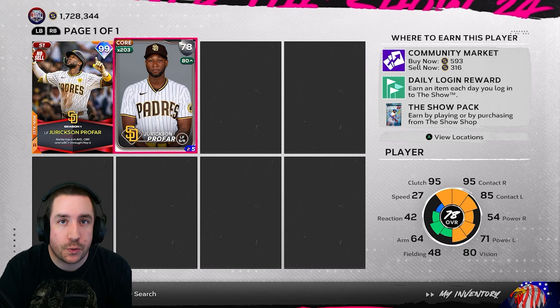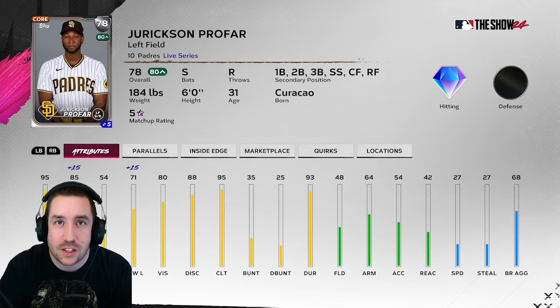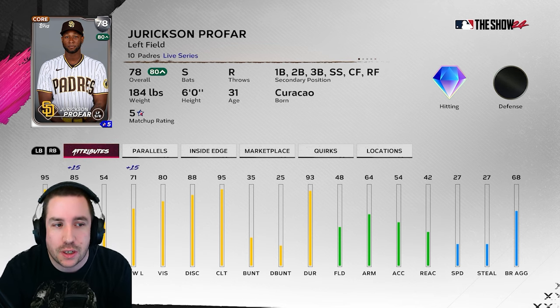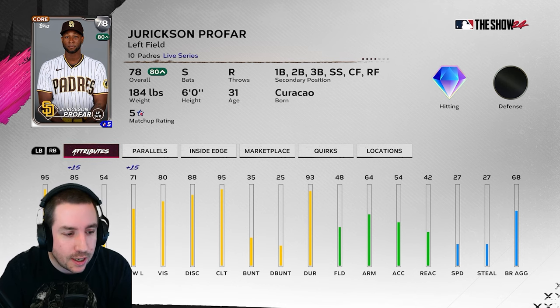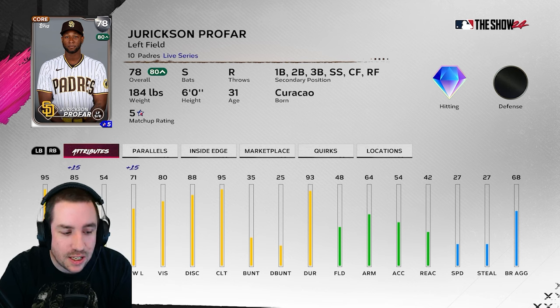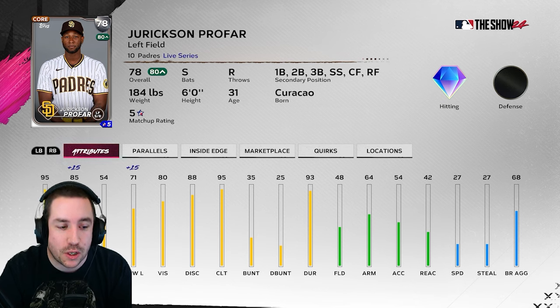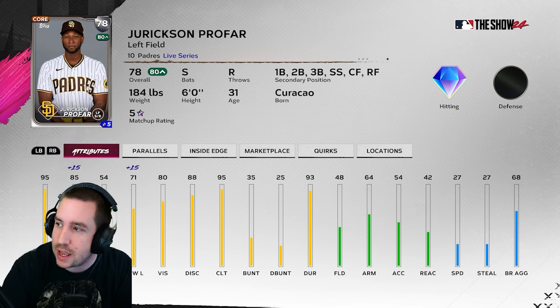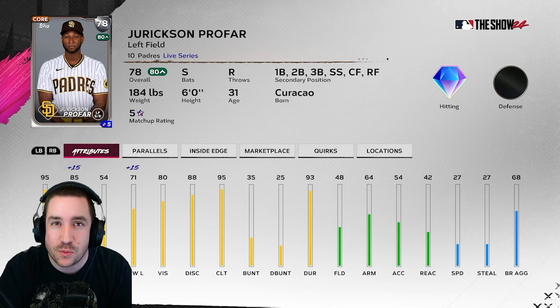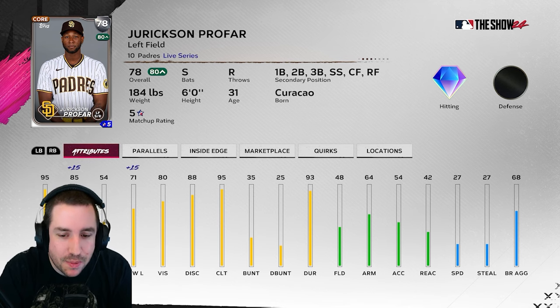This guy I love for whenever there's a defensive update — Jerkson Profar — because he's only had one error all season and he has 48 fielding. I don't know how they do the fielding updates normally, but when I see one error all season and only 48 fielding, come on, give him at least 60. Offensively he has six hits against lefties batting .429 with a home run and one extra base hit. Against righties he has eight hits batting .229 with one home run and one extra base hit — and that's what keeps him from going gold this update.